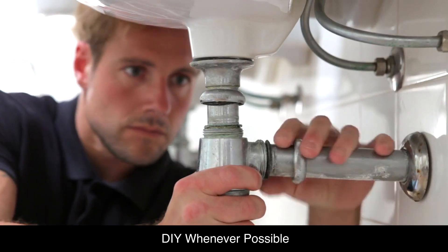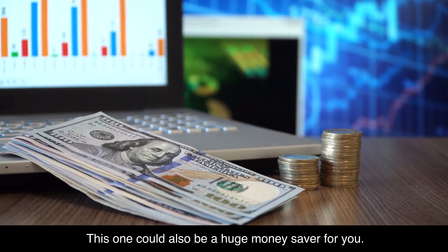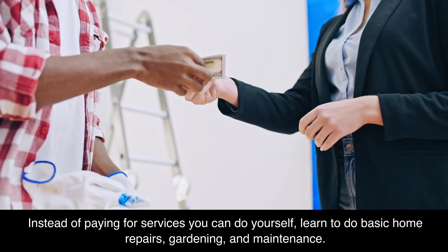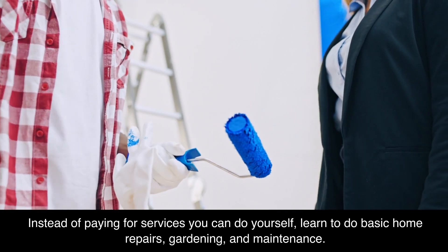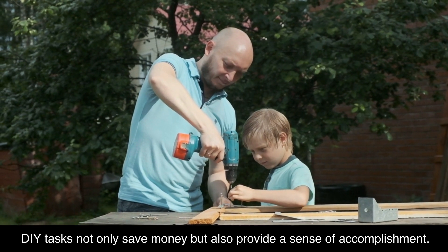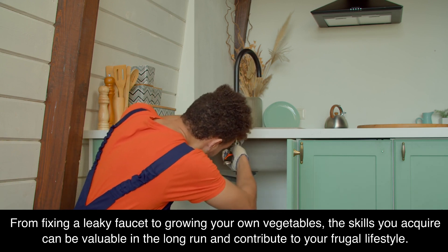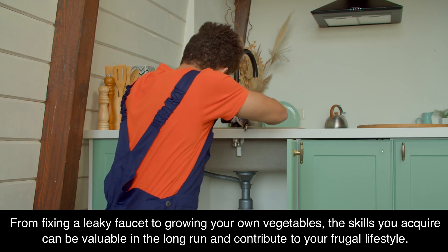Do it yourself whenever possible — this could also be a huge money saver for you. Labor is very expensive these days. Instead of paying for services you can do yourself, learn to do basic home repairs, gardening, and maintenance. DIY tasks not only save money, but also provide a sense of accomplishment. From fixing a leaky faucet to growing your own vegetables, the skills you acquire can be valuable in the long run and contribute to your frugal lifestyle.